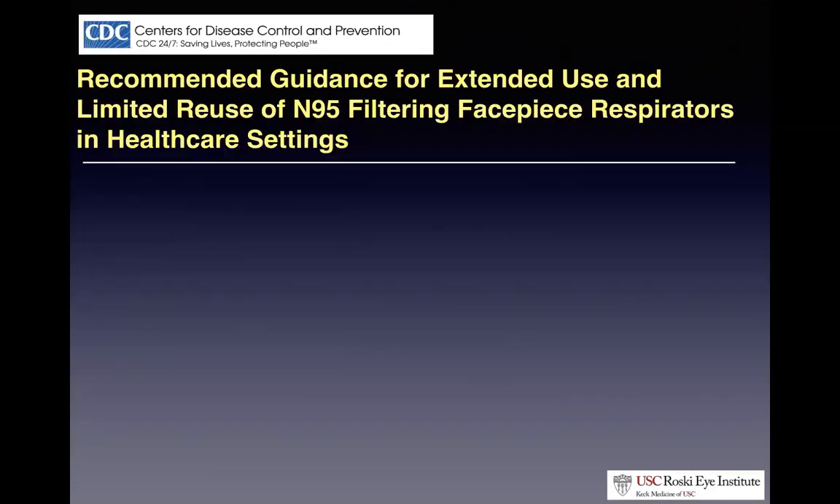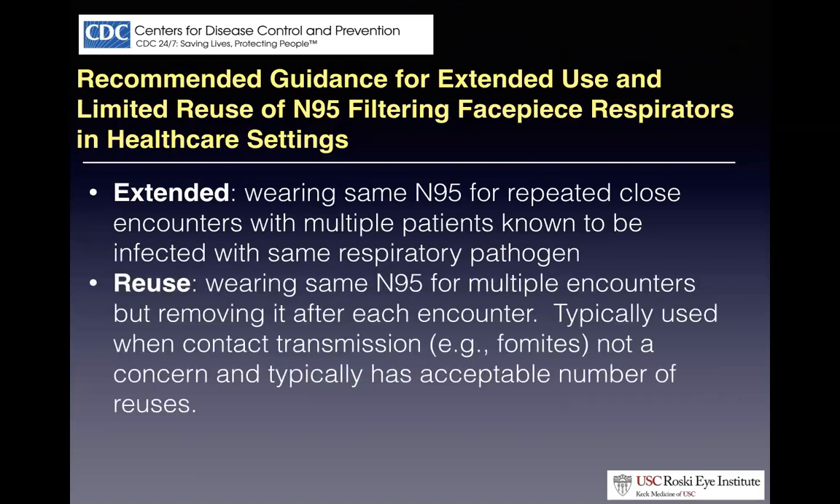Regarding N95 use: there are extended use and reuse patterns. The key takeaway is to do your best not to touch the face mask, especially if you're using it for an extended period or reusing it. One study showed that healthcare providers over an eight-hour shift wearing an N95 touched their face mask up to 25 times. We're encouraging people to make the N95 effective — touching it can also make it a vector for contact transmission.